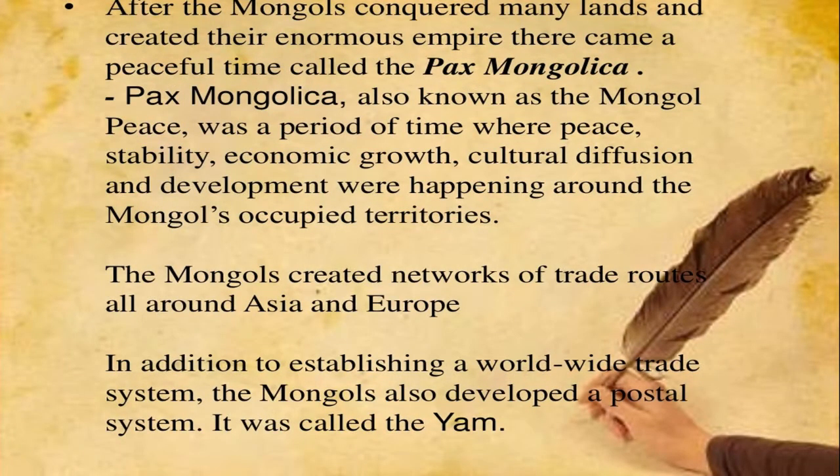The Pax Mongolica, or Mongol Peace, was a period of peace, stability, and economic growth, with cultural diffusion and development across the Mongol realm. In addition to establishing a worldwide trade system, the Mongols also developed a postal system called the Yam.